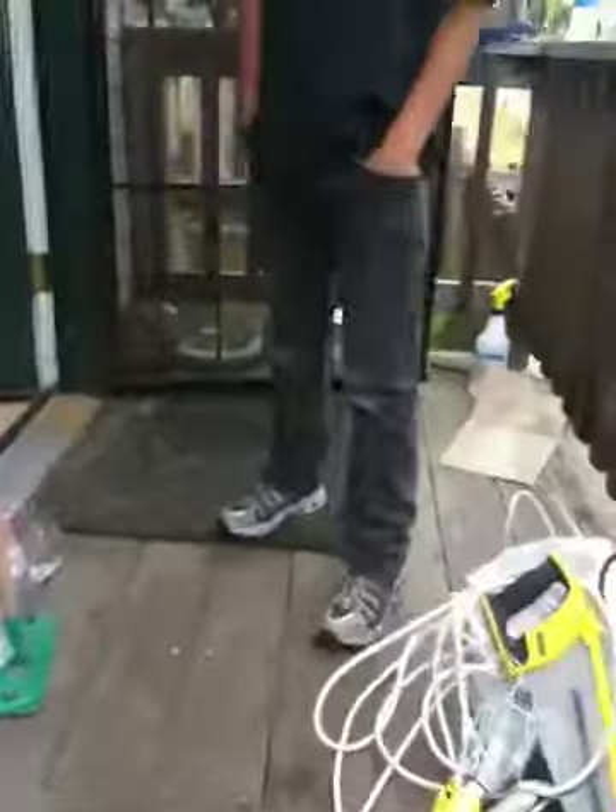We are entering up the stairs. The guy, Andrew, said that his renters kind of trashed the place, so there's a lot of fixing up to do.